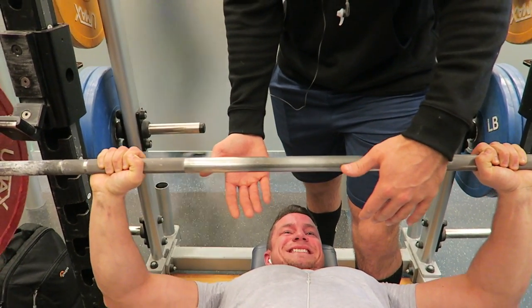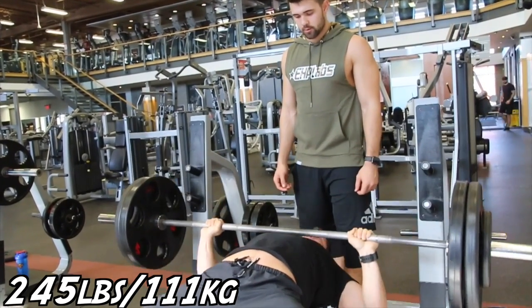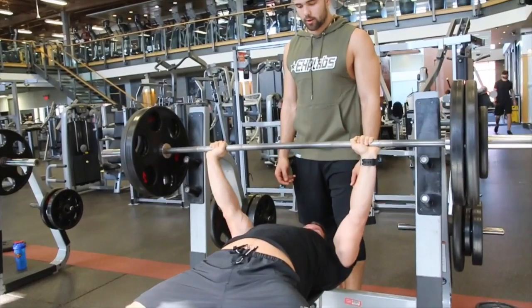It's something that we've always had in our routine. No matter what, every single chest workout we've ever done for the past six years, we've always done some flat barbell bench press.